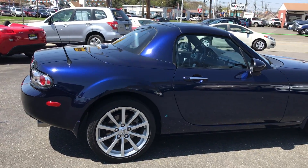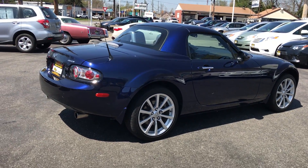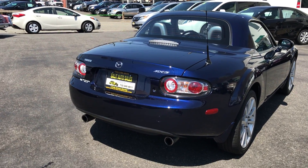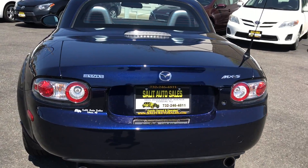And by the way, did I mention it's an automatic? The reason I did is because there's not that many out there with an automatic transmission, and those of us that love driving a stick but for whatever reason can't anymore, but still want one of these fun little cars — this is the one you want.